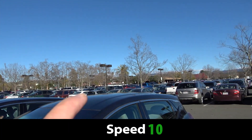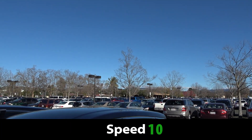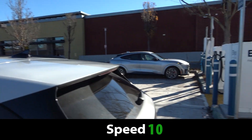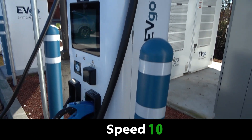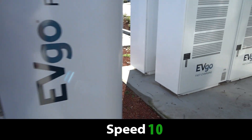Whereas here, there's a Supercharger just on the other side of the parking lot. And that Supercharger means there is a high-power drop here sufficient to power multiple 350-kilowatt chargers. So power to this site should not be an issue.